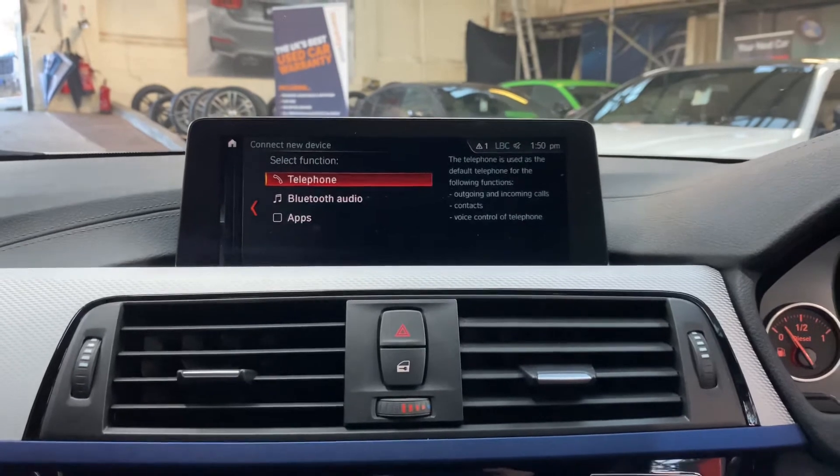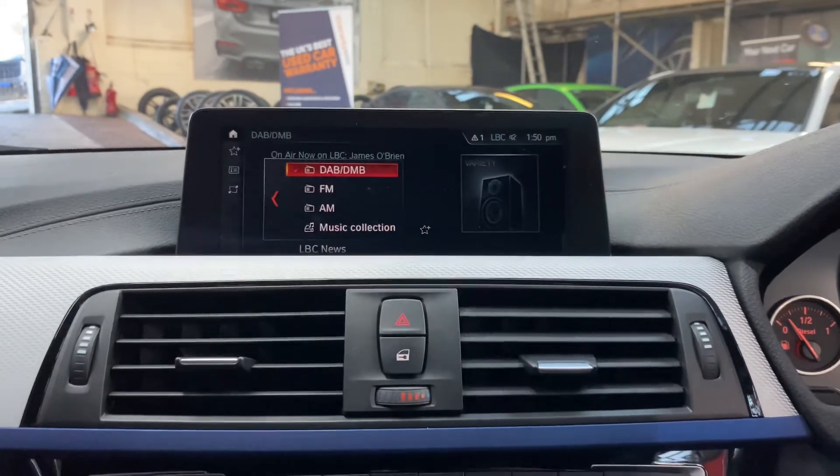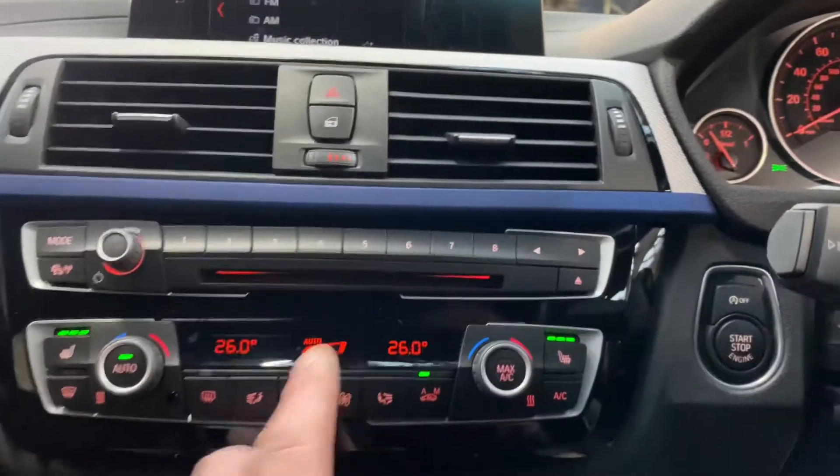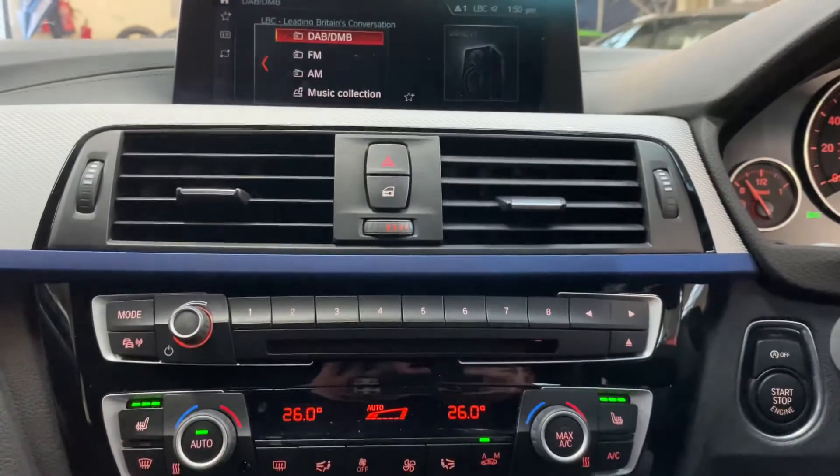The car also features Bluetooth telephone and audio, multimedia for DAB, music collection, USB and Bluetooth connectivity, dual climate control, front heated seats, and front and rear parking sensors.